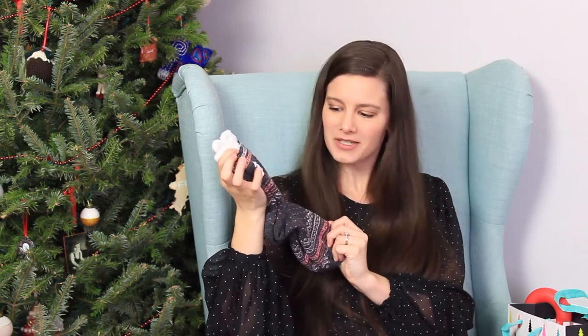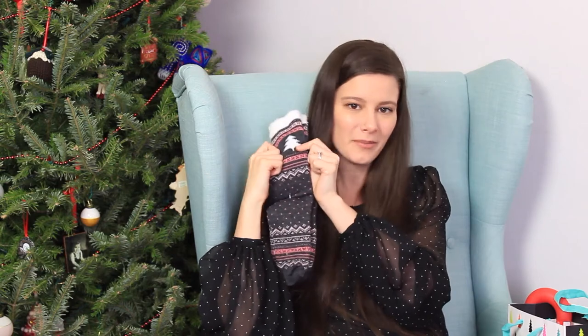I also got a nice fuzzy pair of socks because I am always wearing socks or slippers around the house, especially now that we have hardwood floors that are quite cold in the winter. These are nice and fuzzy and tall, so they'll keep my feet super warm. They're in this really adorable pink and gray Christmassy pattern but can totally be worn all year round. These are from Gilligan and O'Malley, the Target brand. They're super thick and warm.